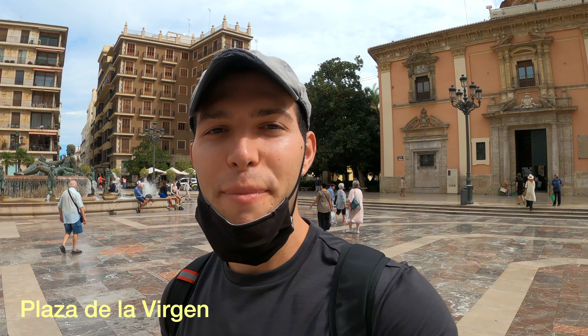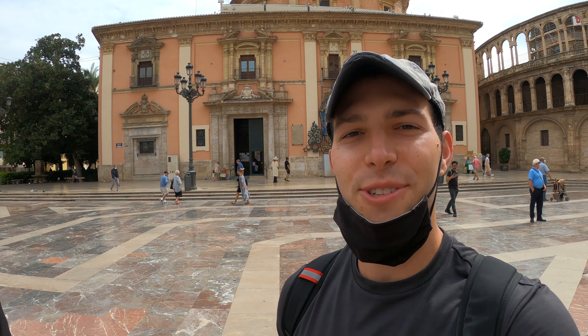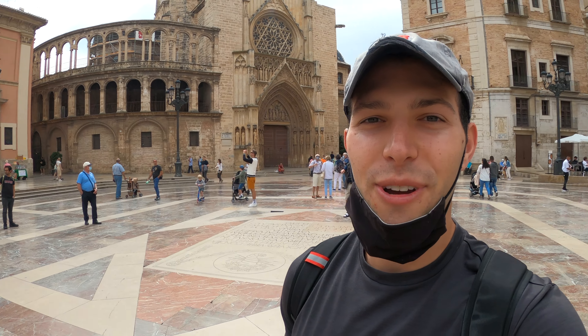We have made it to Plaza de la Virgen, which is one of the main plazas here in Valencia. It's surrounded by a beautiful fountain, tons of churches, beautiful architectural buildings, and of course cafes with people sipping their cafe con leche and enjoying people watching. We're going to roam around here and enjoy the atmosphere.